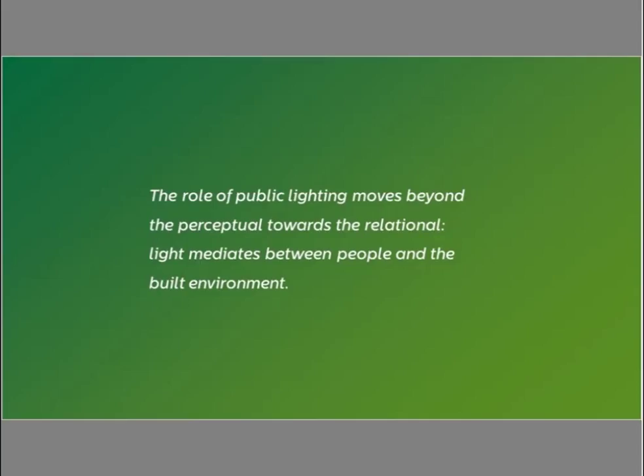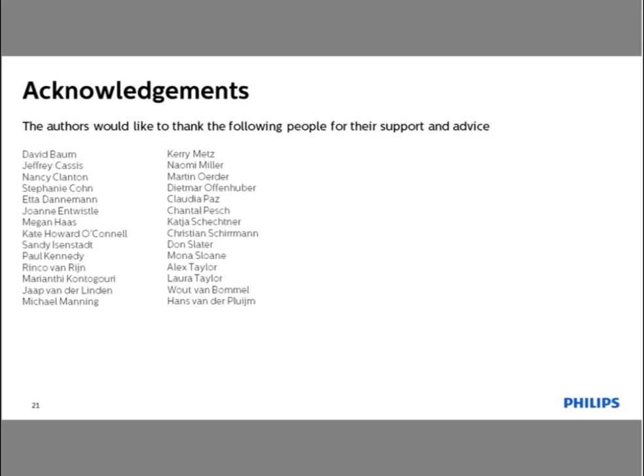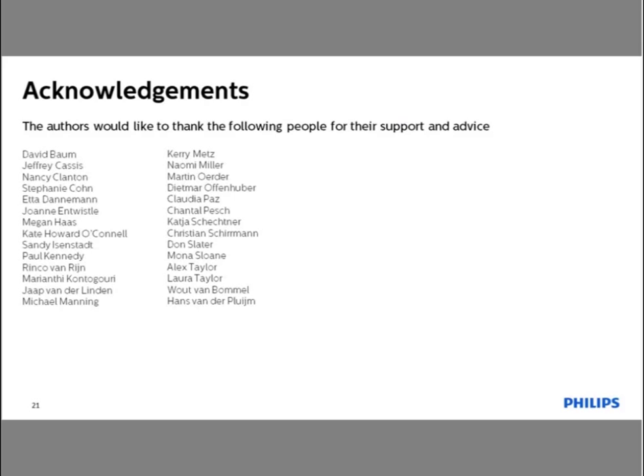Thank you very much for listening to Part 1 of our Light Byte series. Please stay tuned for Part 2 on April 9th and Part 3 on April 23rd. I'd also like to acknowledge the projects we showed today, all of the people who helped support this work and provided valuable advice and feedback, as well as my co-author Antonia Weiss.